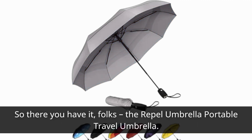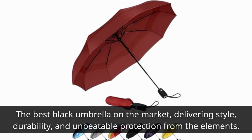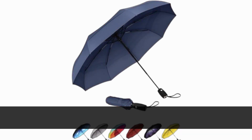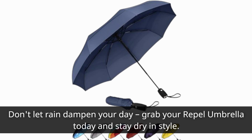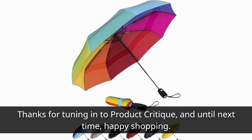So there you have it, folks — the Repel Umbrella Portable Travel Umbrella, the best black umbrella on the market, delivering style, durability, and unbeatable protection from the elements. Don't let rain dampen your day. Grab your Repel Umbrella today and stay dry in style. Thanks for tuning in to Product Critique, and until next time, happy shopping!